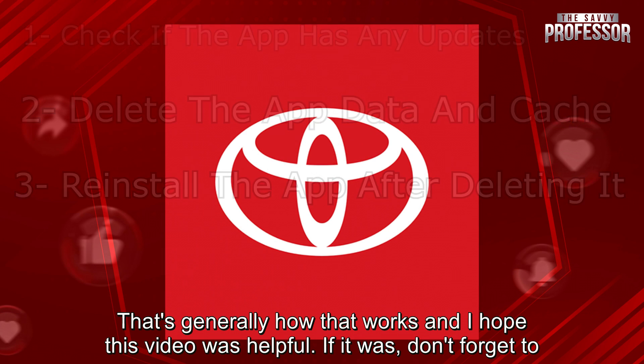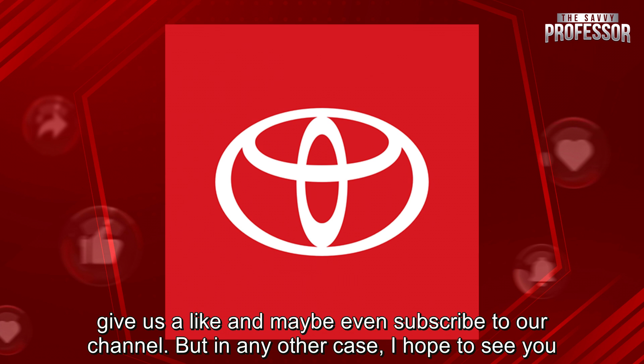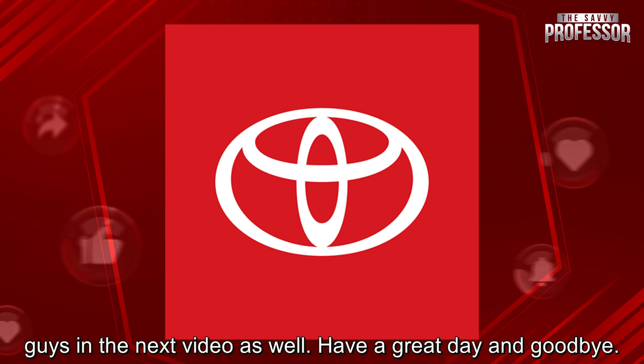That's generally how that works and I hope this video was helpful. If it was, don't forget to give us a like and maybe even subscribe to our channel. But in any other case, I hope to see you guys in the next video as well. Have a great day and goodbye!